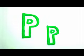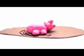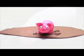Big P, small P. Pig. The pig is rolling around in the mud. Pig.